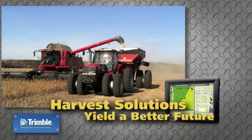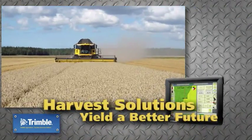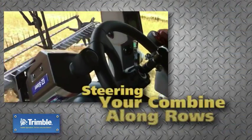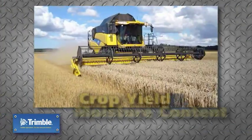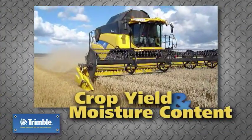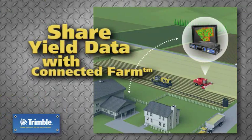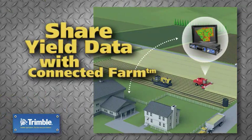When it's time for harvest, Trimble is there to help you yield a better future. Maximize efficiency by steering your combine along rows while recording and analyzing crop yield and moisture content. Share yield data between the FMX display and the office with Trimble Connected Farm.